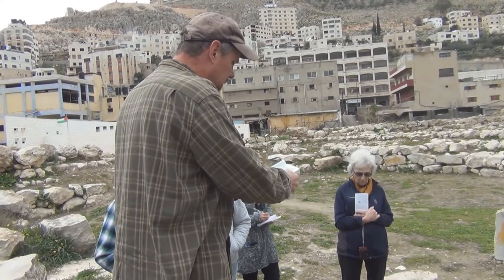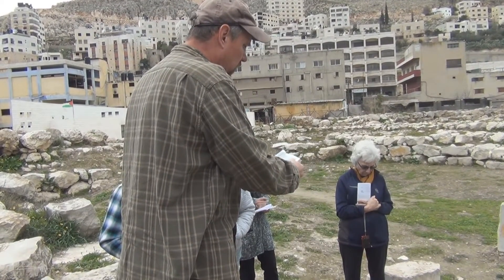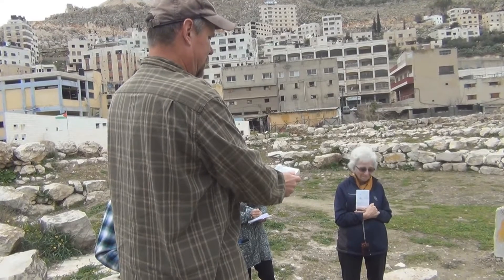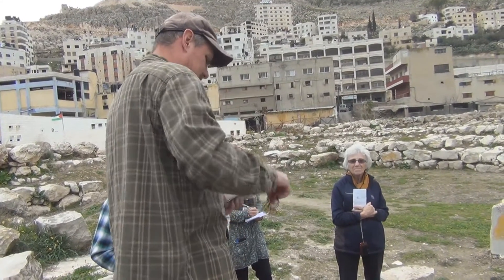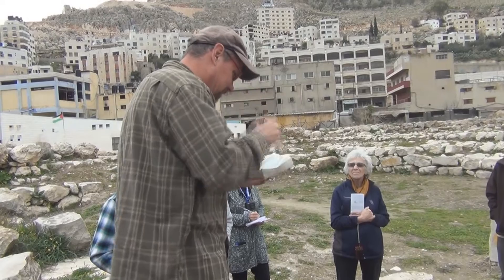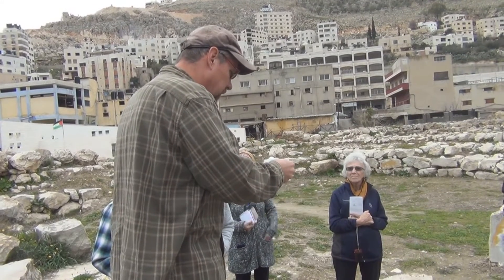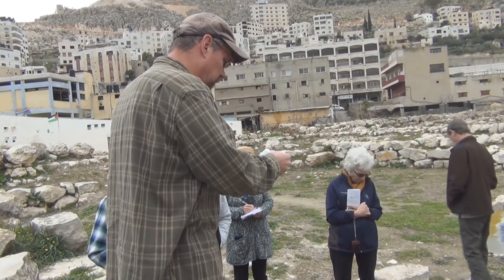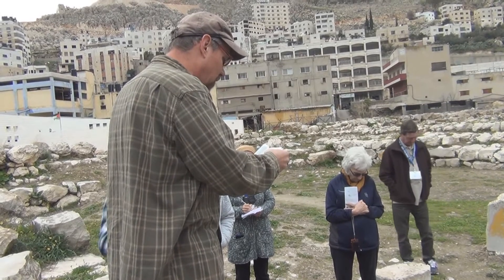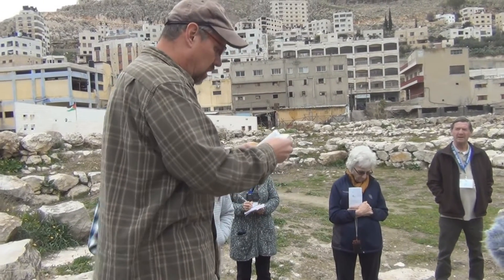When Abimelech heard that they had assembled in the fortress temple, he and all his men took axes and cut off branches. They piled them against the stronghold and set it on fire over the people inside, so that all the people in the tower of Shechem — about a thousand men and women — died. By the way, that's how you burn down these buildings in antiquity that are made mostly of stone. They have wood in them, and if you're going to burn the temple in Jerusalem the same way, you'd put wood up against it and inside of it and burn it that way.